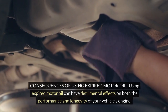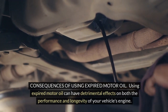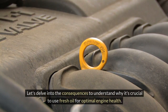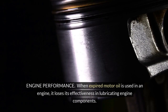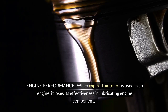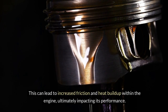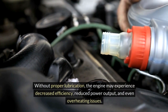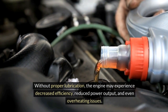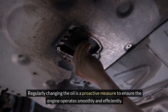Using expired motor oil can have detrimental effects on both the performance and longevity of your vehicle's engine. When expired motor oil is used in an engine, it loses its effectiveness in lubricating engine components. This can lead to increased friction and heat buildup within the engine, ultimately impacting its performance. Without proper lubrication, the engine may experience decreased efficiency, reduced power output, and even overheating issues. Regularly changing the oil is a proactive measure to ensure the engine operates smoothly and efficiently.